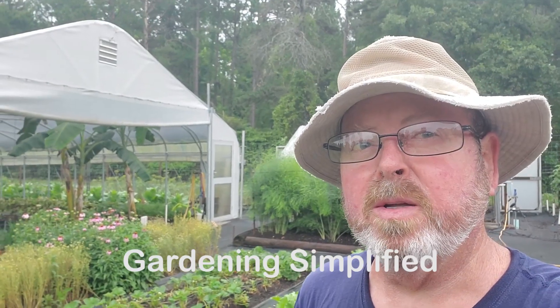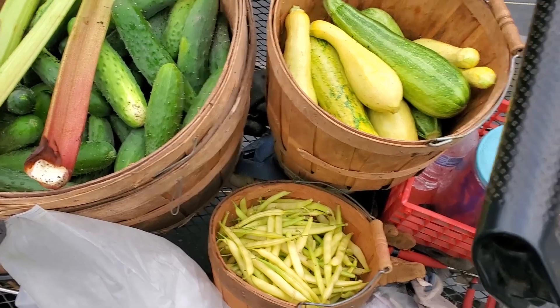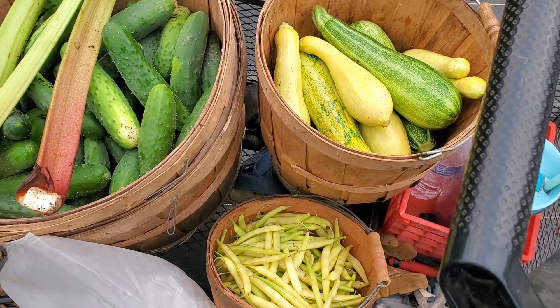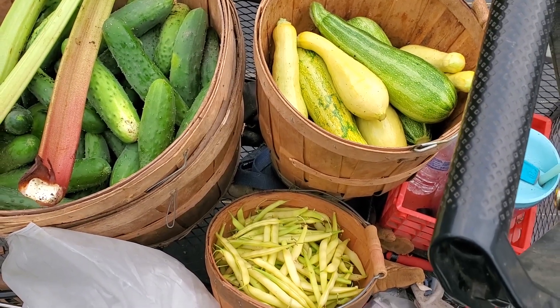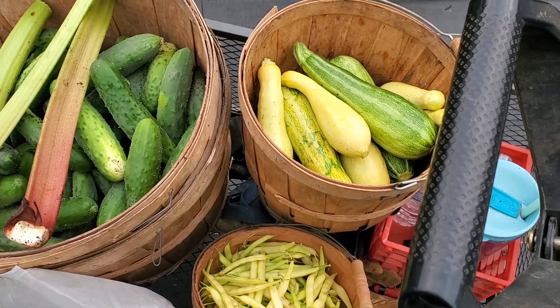Kenny Heard Gardening Simplified. It's May 23rd and we're out here in the garden and let's take a look. It's already 77 degrees this morning and it's not even 8 o'clock, and the humidity's at 91 — you can imagine what it feels like.